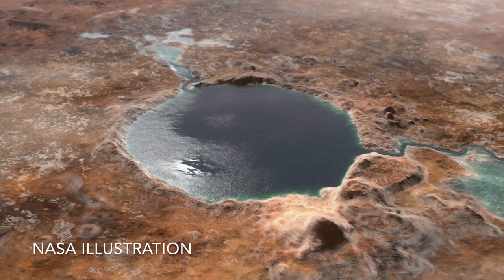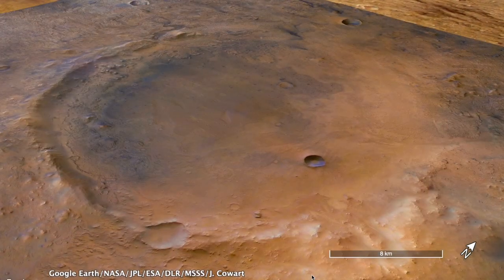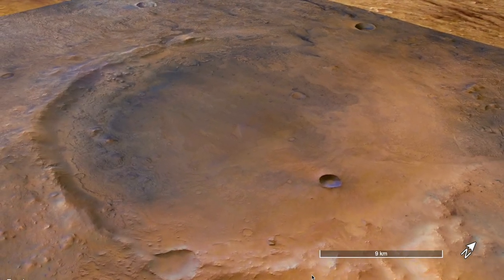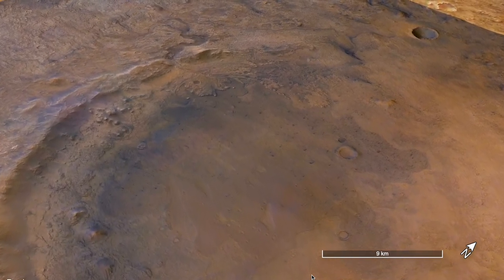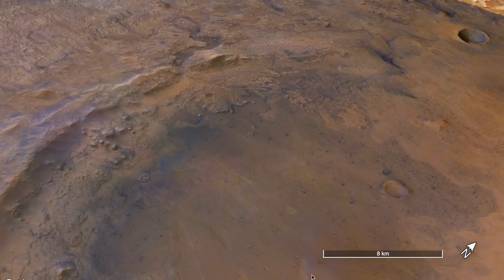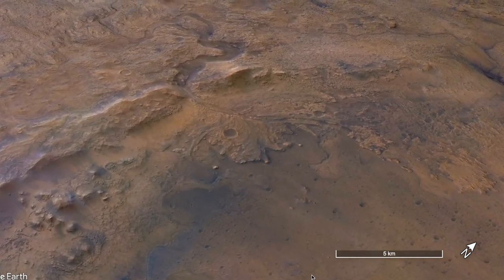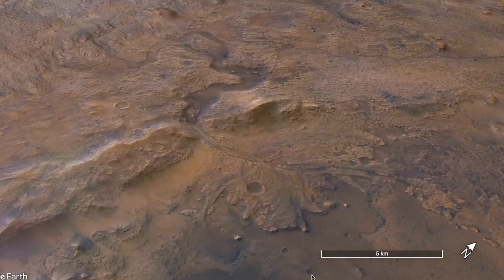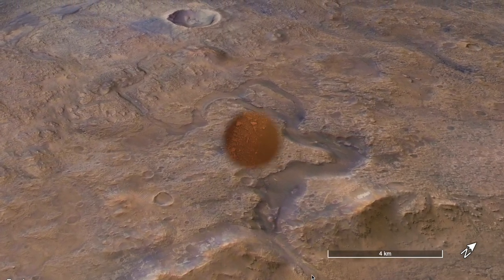Jezero Crater was chosen as the landing site for the Perseverance rover because of convincing evidence that it once held a lake, including an eroded delta deposit at the mouth of a river that flowed into the crater billions of years ago. In humanity's search for life beyond Earth, the delta is a good place to look, even if it's only long dead microbes that might be found there.